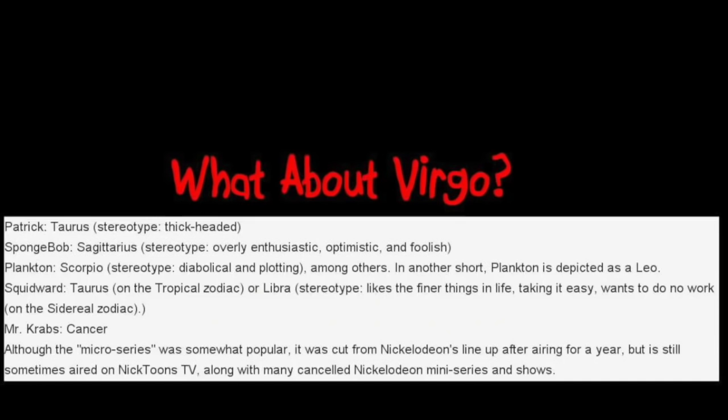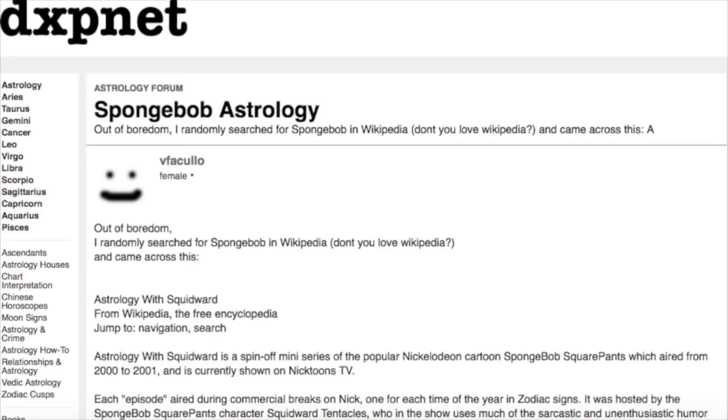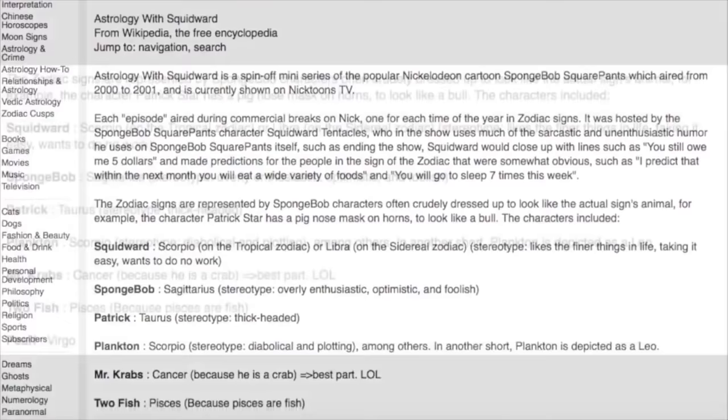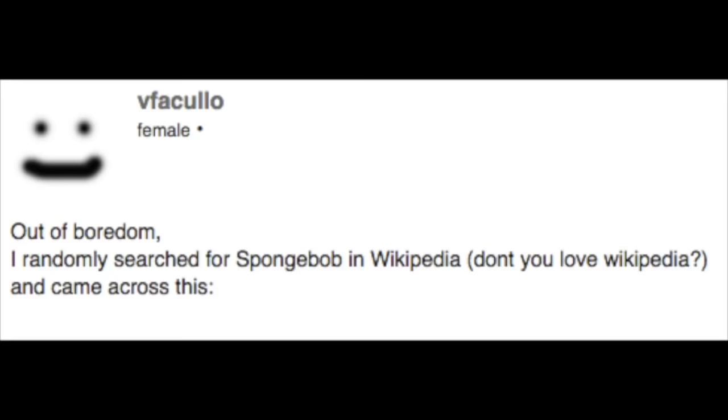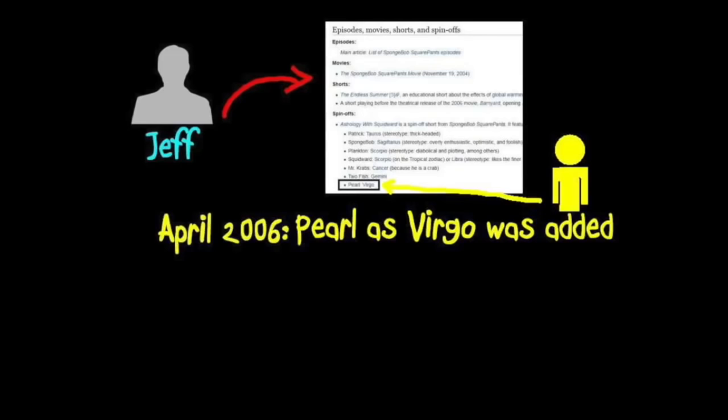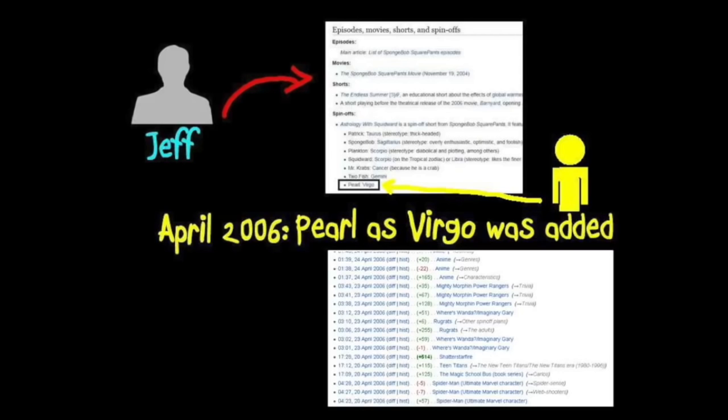So what about Virgo? Well, it wasn't on the 2006 Wikipedia list, but instead can most commonly be found from a 2007 post on DXPnet.com. Here, Pearl is claimed to be Virgo — which I used in my original video, failing to notice that Wikipedia is the source. Jeff looked through the SpongeBob article's history on Wikipedia and found that in April 2006, Pearl being Virgo was added to the page. Something interesting is that the person who edited that small portion apparently used to frequent many cartoon wikis and edited the trivia sections on them. He was very active in editing for that April month, but doesn't seem to be editing articles anymore and there's no contact information for him.